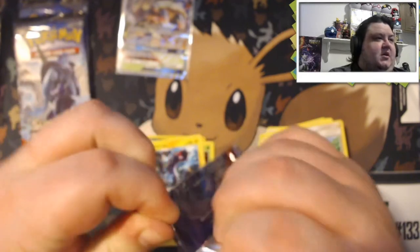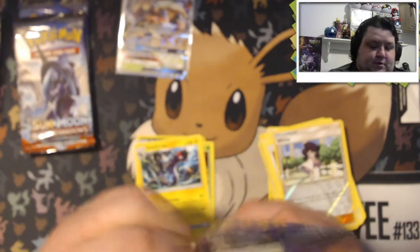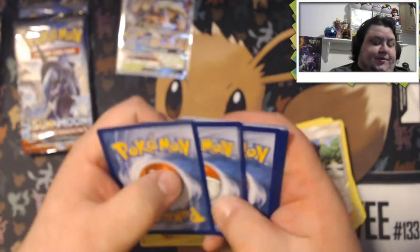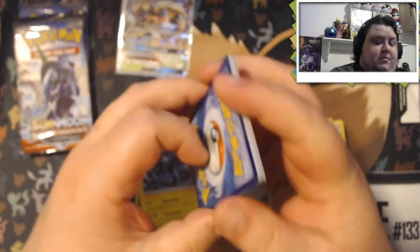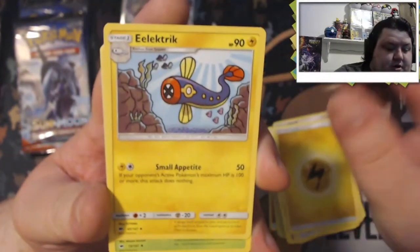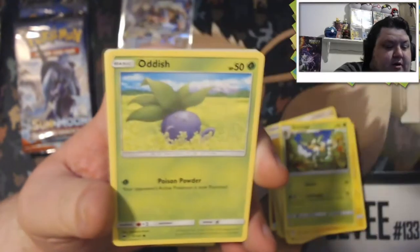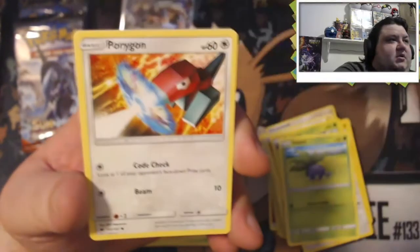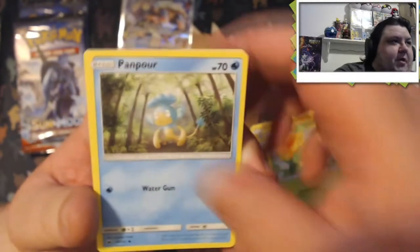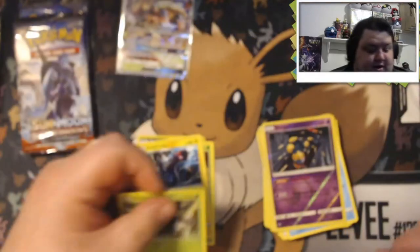So we're down to our last three packs. Let's see if we can't pull some heat out of these. Lightning Energy. Simisage, Noctowl, Oddish, Sawk, Porygon — Porygon with the cool heart, Caterpie with the cool heart, Simisear, Seviper — reverse holo. And our rare is a Heracross — non-holo.